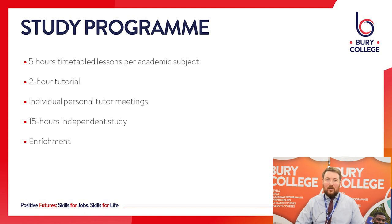What does a typical week look like on an A Level study programme? You'll have five hours per academic subject per week. In addition to that you'll have two hours of tutorial — the first covering personal development topics similar to what you've covered in PHSE at school, and the second focusing on careers development skills. You'll also have a personal tutor — one of your academic subject tutors — who you'll meet with every single week to help you set targets to improve. We also ask students to take part in 15 hours of independent study per week, that's five hours per academic subject. On top of that you'll also take part in enrichment every week.